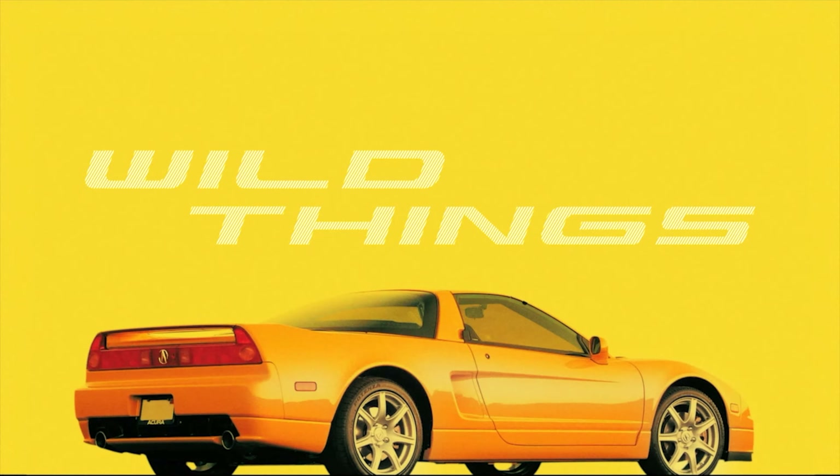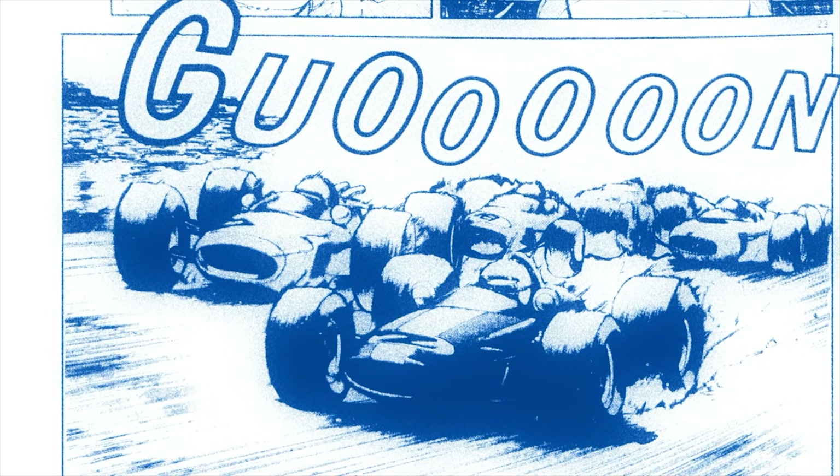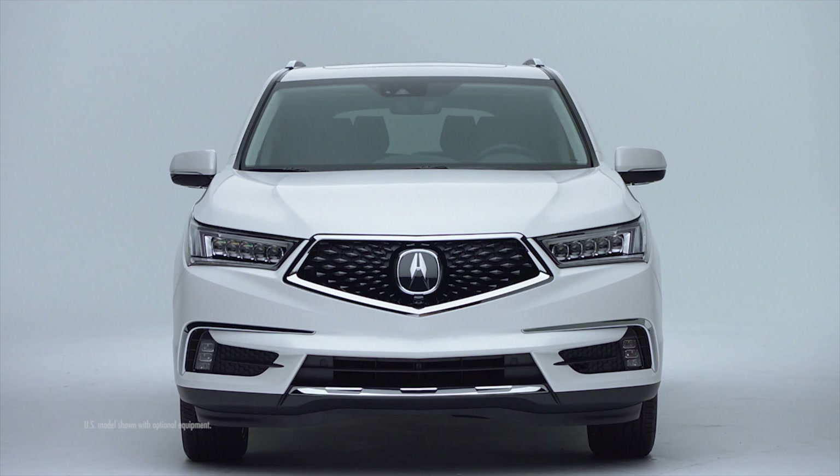When you're young, you do crazy things. You do wild things. Nobody can tell you what to do when you're young. You live fast, never letting off the gas. Now that's what you do when you're young.